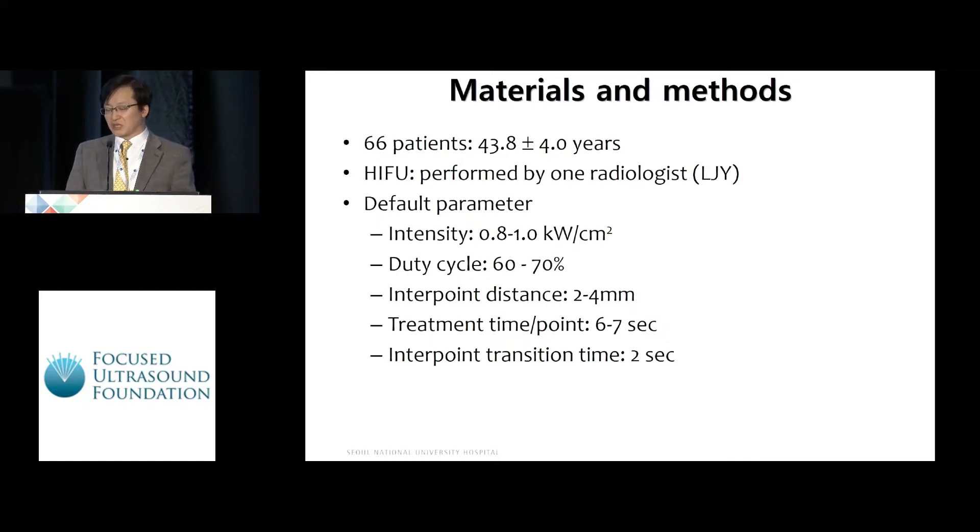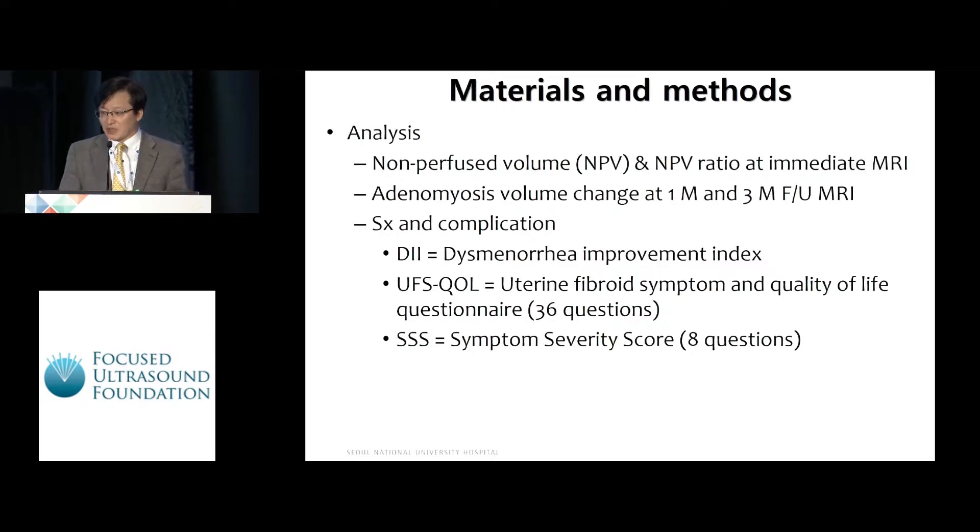Mean age was 43 years. HIFU was performed by one radiologist. Device parameters are shown in this slide. We analyzed non-perfused volume and non-perfused volume ratio at immediate post-treatment MRI, adenomyosis volume change at one-month and three-month follow-up MRI, and symptoms and complications. For symptom improvement, we used the dysmenorrhea improvement index, uterine fibroid symptom and quality of life questionnaire, and symptom severity score.